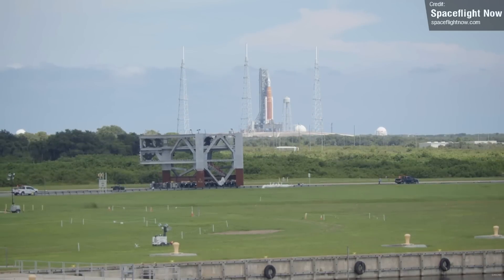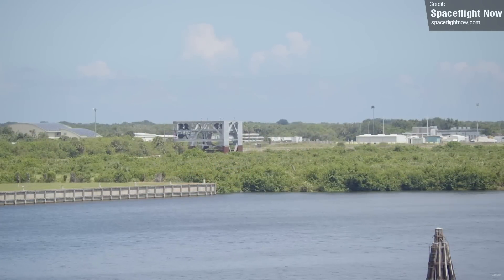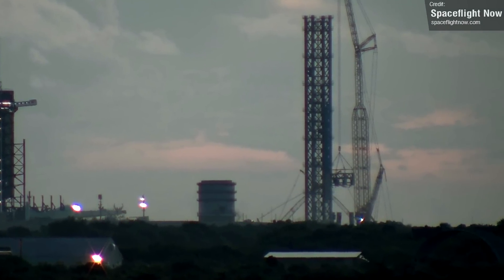SpaceX are certainly moving fast with the construction of their Floridian Starbase launch site. Space Flight Now captured footage of the ninth and final segment of the gigantic Starship launch tower being transported to the pad before being stacked onto the tower, bringing this beast to full height.